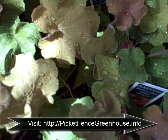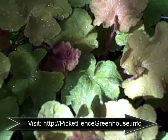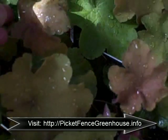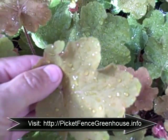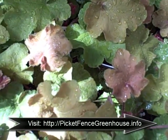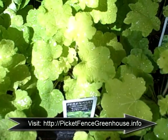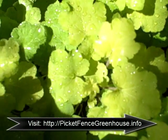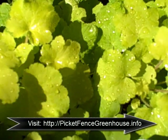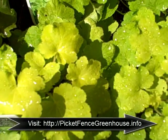The Heuchera Caramel has been out a few years and this one's more on the peachy side. I really love it in the landscape. Next is the Heuchera Citronelle — this can look a lot like some of the others on the market, like Lime Rickey, but Citronelle is a golden yellow Heuchera and this one really stands out in your landscape.